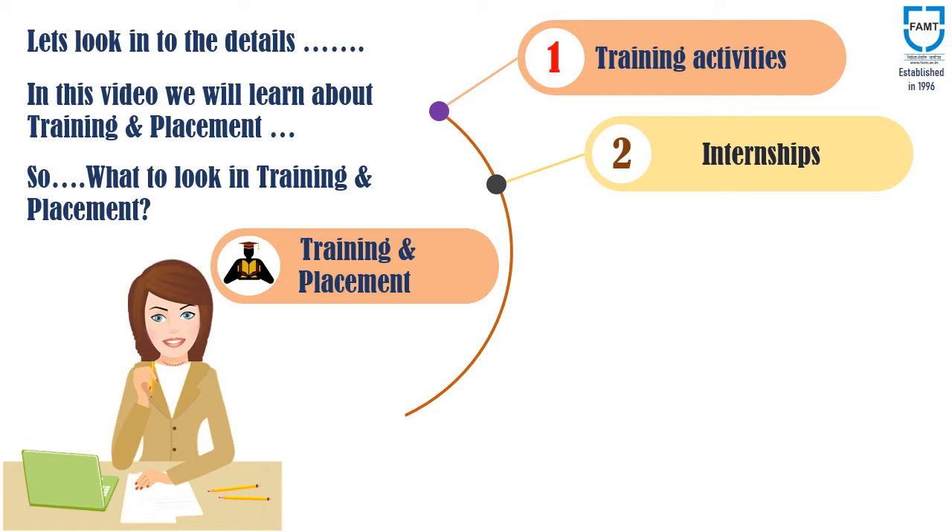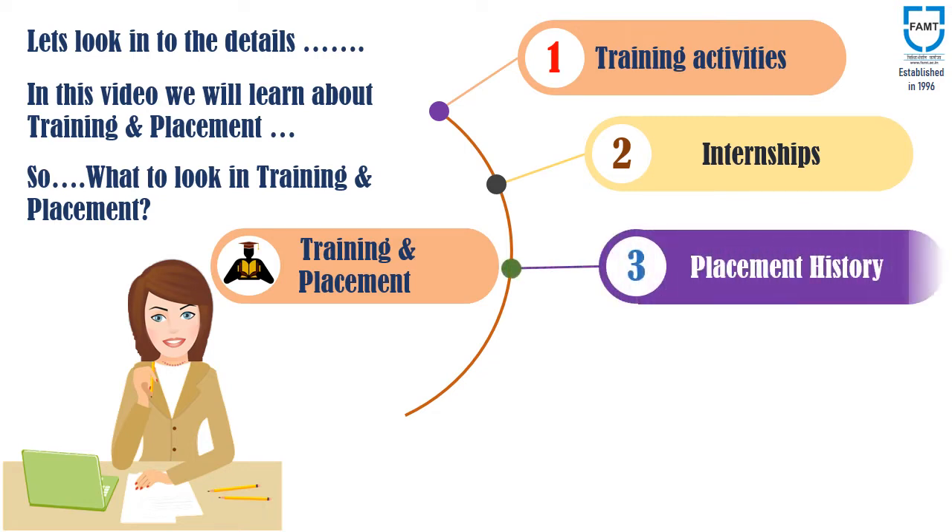It is equally important to look at the placement history of the institute. So, look for the number of students placed in the preceding 3 to 4 years. It is also important to understand the placement scenario in the current academic year.